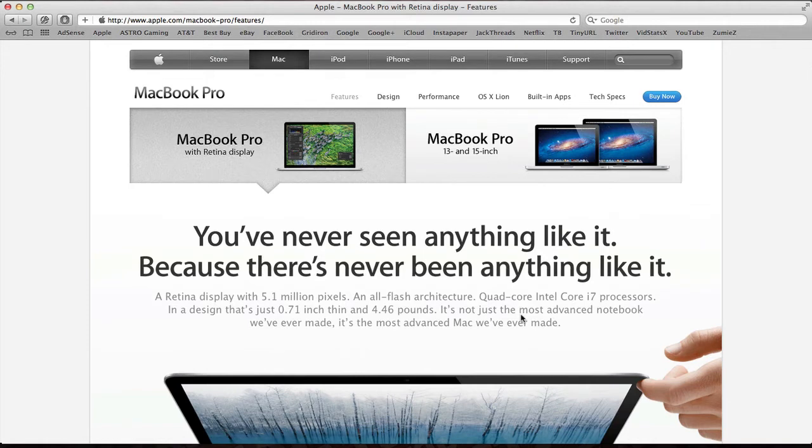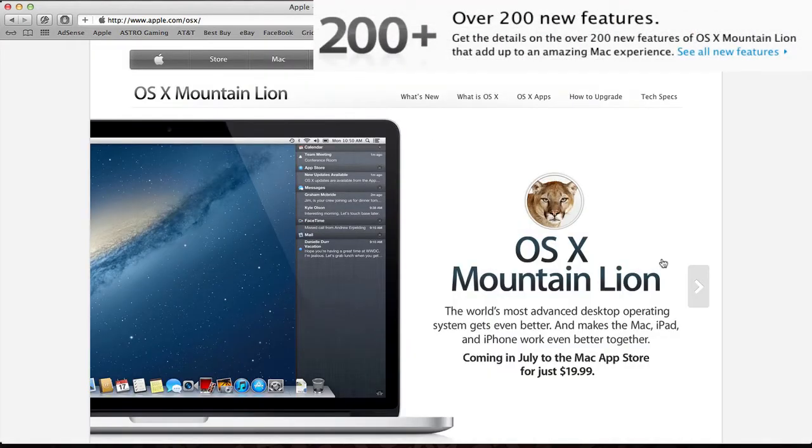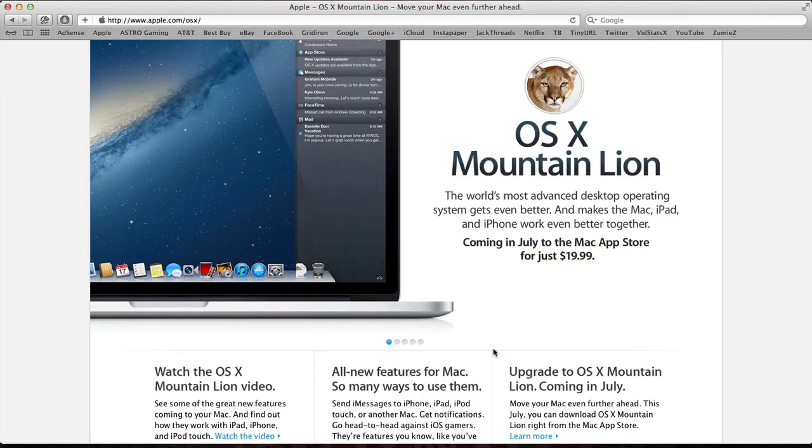All the computers just discussed come with OS X Lion right now, but Mountain Lion is coming in about a month. If you buy one of these new notebooks now it will come with Mountain Lion free. Mountain Lion has over 200 new features, is only $20, and is available in the Mac App Store coming in July — you'll download it just like you did Lion.